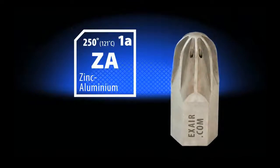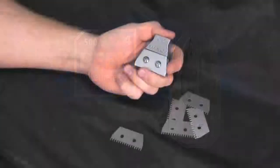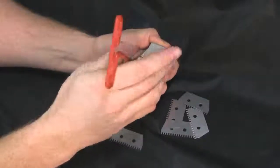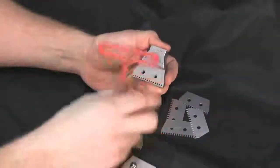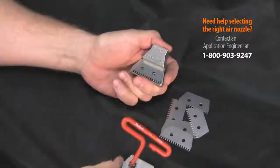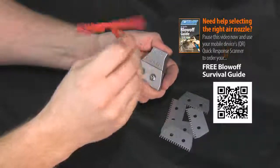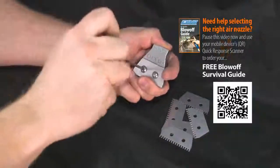Materials include zinc aluminum, 316 stainless steel, and PEEK thermoplastic. X-Air has the only adjustable flat air nozzle family currently on the market. Our 1-inch and 2-inch wide flat air nozzles are unique because they can be adjusted by changing an internal shim which controls force and flow. This feature produces the most flexible and efficient flat air nozzle possible, and since these nozzles are made from zinc aluminum or 316 stainless steel, they have superior durability over typical plastic flat air nozzles.